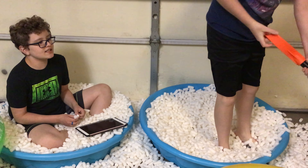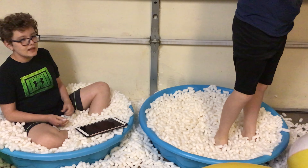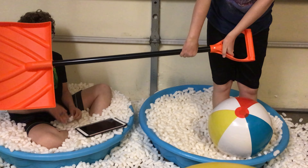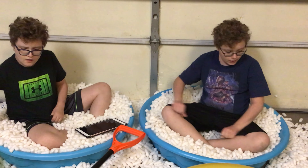We got the shovel out. I'm going to try to grab it with the shovel. I got it! I got it! That was a game — it took me like three minutes to grab the shovel.